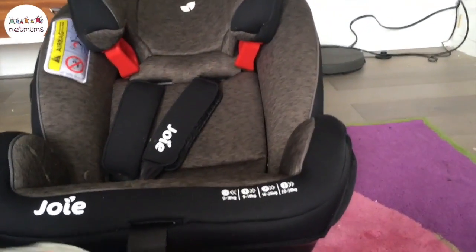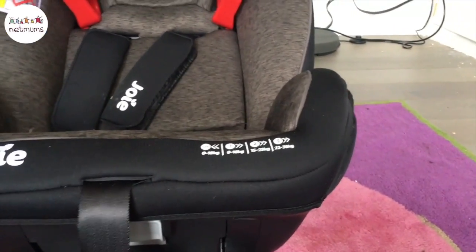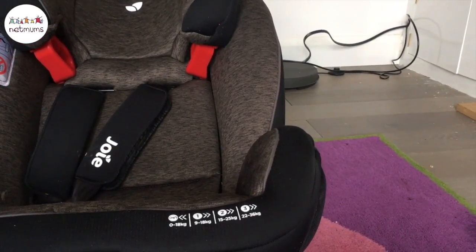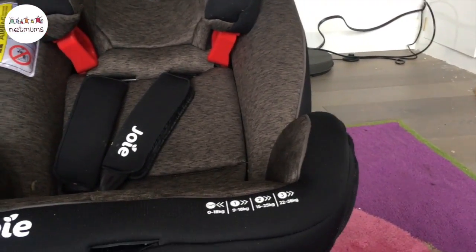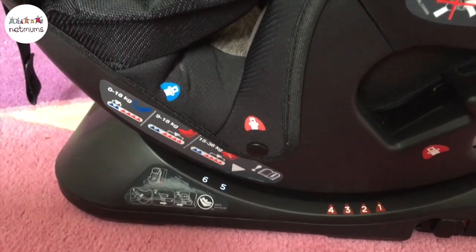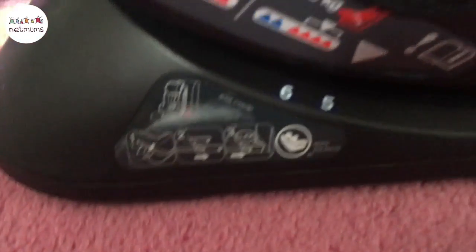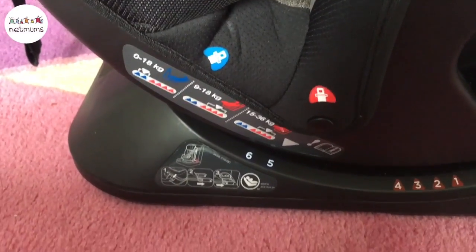This seat is rear-facing and forward-facing. You've got four different stages: zero to 18 kilos, nine to 18 kilos which is rearward-facing, 15 to 25 kilos, and 22 to 36 kilos when they start to get big. You've also got six different recline positions — one, two, three, and four for older kids, and five and six, which we've got set up now for Vincent because he's a little younger and smaller.